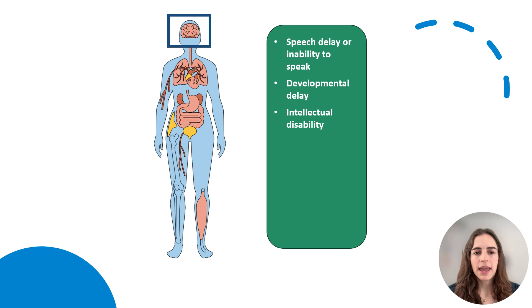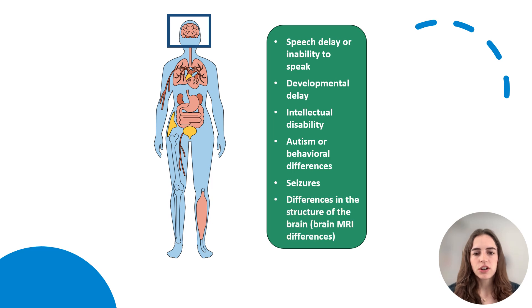People with OCNDS may have autism or behavioral differences like hand flapping, or they may get upset easily. Sometimes this leads to self-injurious or destructive behavior. 25% of individuals with OCNDS have seizures, and some may have differences in the structure of the brain that can be seen on a brain MRI.